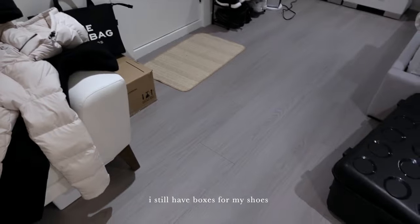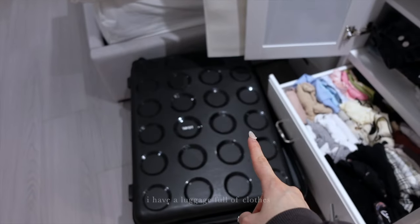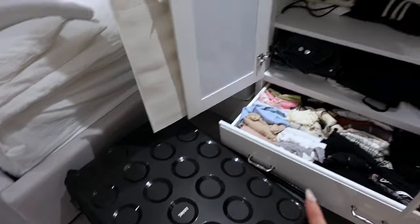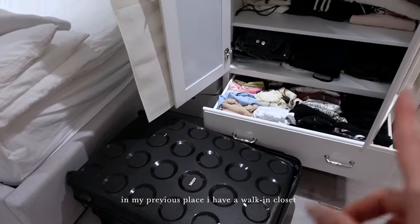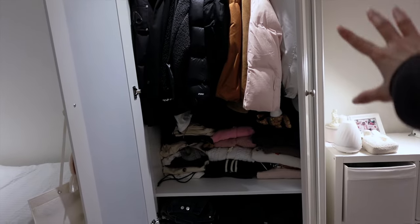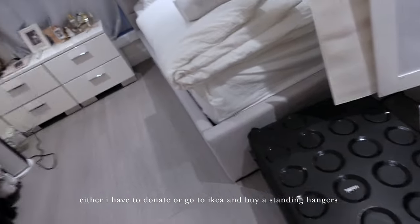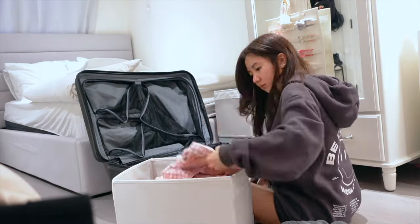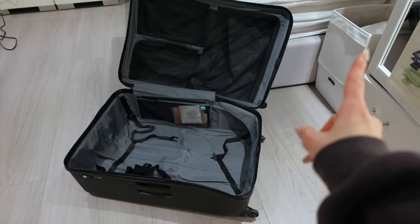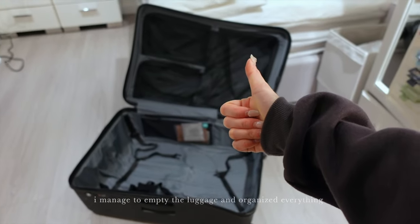I still have boxes for my shoes, a lot of my winter jackets are still out, and I have a luggage full of clothes. The problem is I don't have space. In my previous place I had a walk-in closet, that's why everything fit — but now I only have this one wardrobe, which is a problem. So either I have to donate, or I need to go to IKEA and get one of those standing hangers. I managed to empty out the luggage and organize everything — progress made. I just have to deal with the rest.